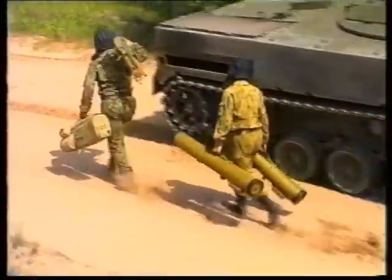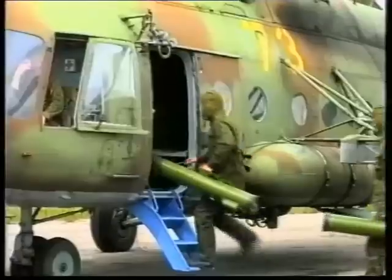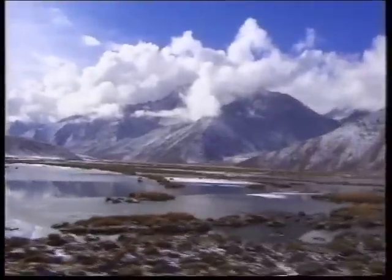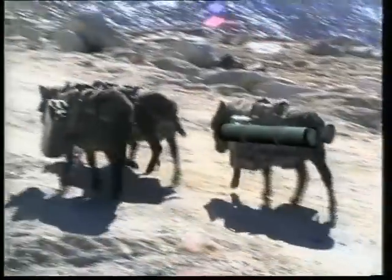The Kornet-E system is highly mobile. It can be transported by any kind of transport means — automobile, tractor, air, water — and also by pack animals in difficult mountainous areas.